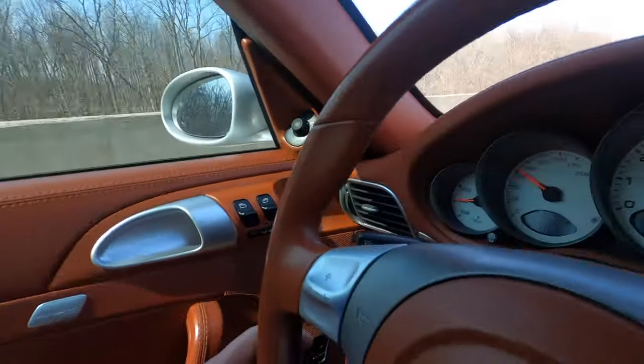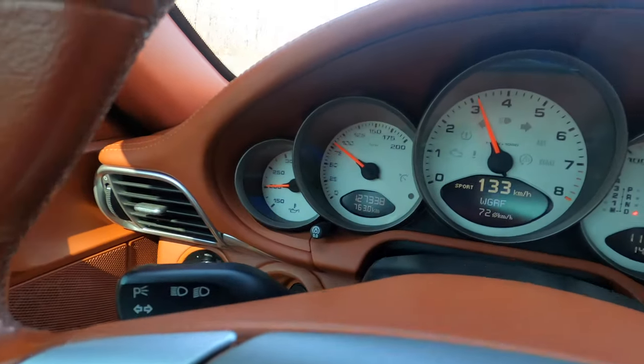Hey everyone, so I'm driving a 2005 Porsche 997.1. It's the Carrera S with a 3.8, it's got approximately 127,300 kilometers, and it comes to us with the red interior — terracotta red I believe it's called — and the sport chrono package.